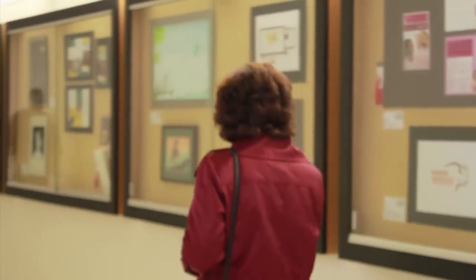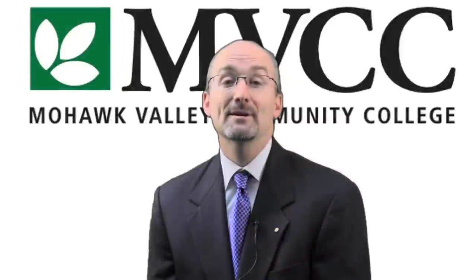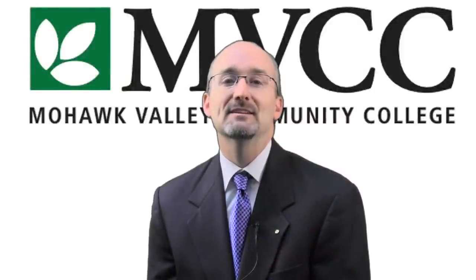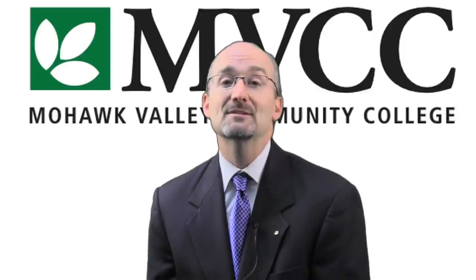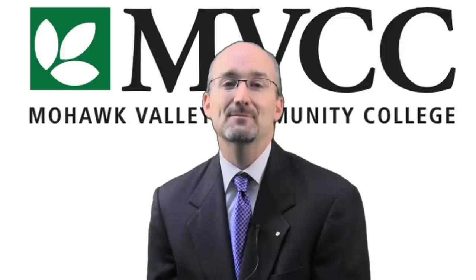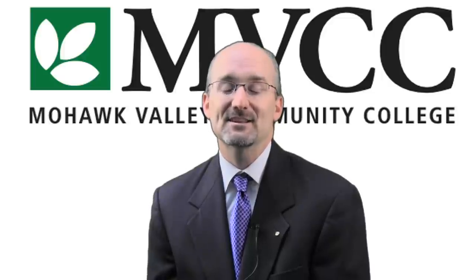But it's an amazing show and I do wish that everyone gets a chance to see it. The 26th show of alumni work will be on display in the Utica Academic Building through Spring Commencement on May 18th. So make sure you stop by to see the great things MVCC alumni have been creating. If you have any comments or questions on this post, please contact me directly. And as always, thanks for watching.